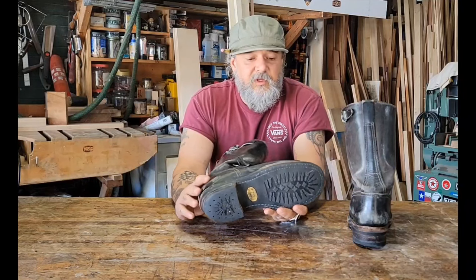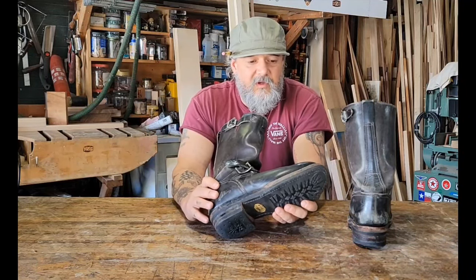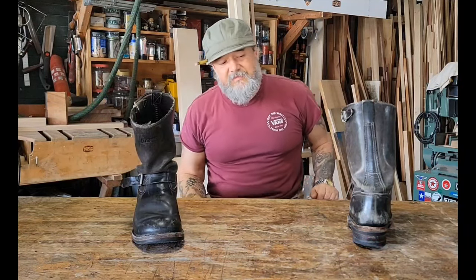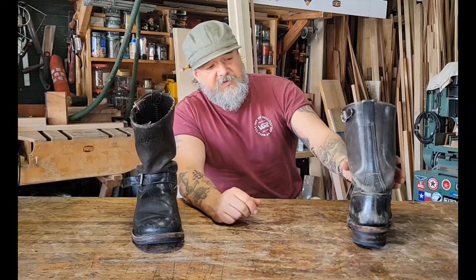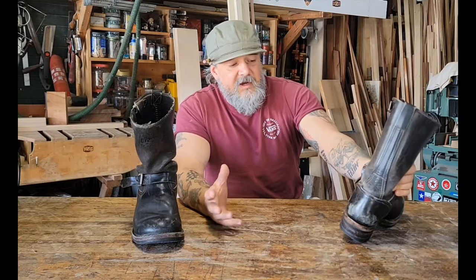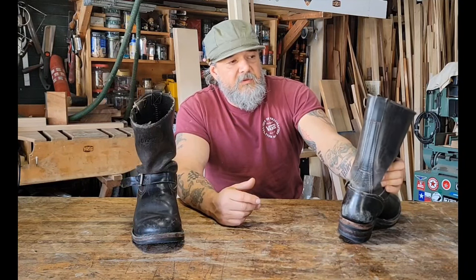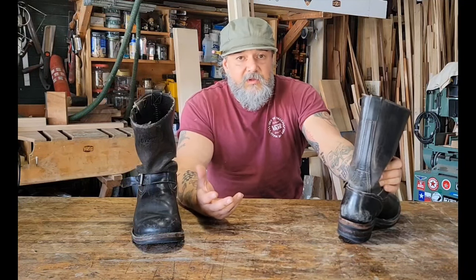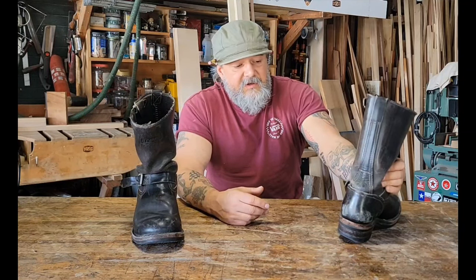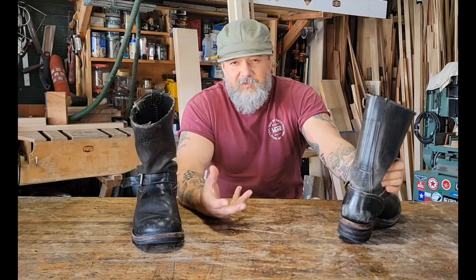I watched a video this morning — I can't remember the guy's channel — but apparently there's this whole thing now with these channels, the man cave type stuff, clothing, Americana, vintage work wear, all that sort of thing. And that's me — I live in work wear. But it was never a fashion thing for me, like trying to be cool. It was just comfortable. It's what I wear.